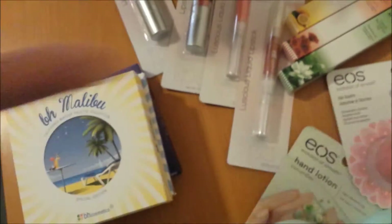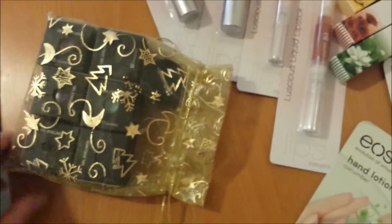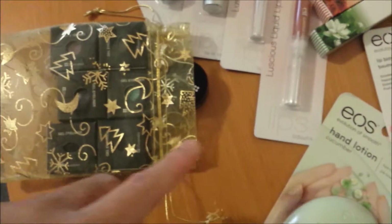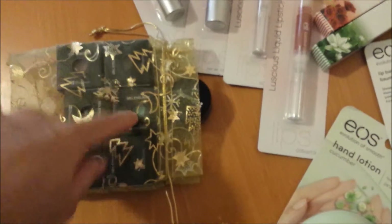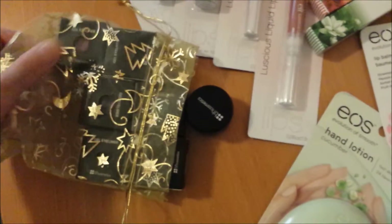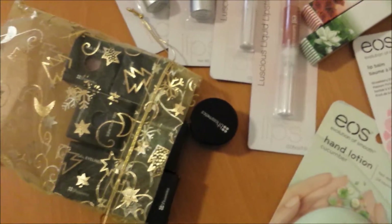Lastly, she sent me, in this cute little gold pouch, eight gel eyeliners from BH Cosmetics. I gave one to my sister because it was a duplicate. I'll take them out of the packaging and show you guys.